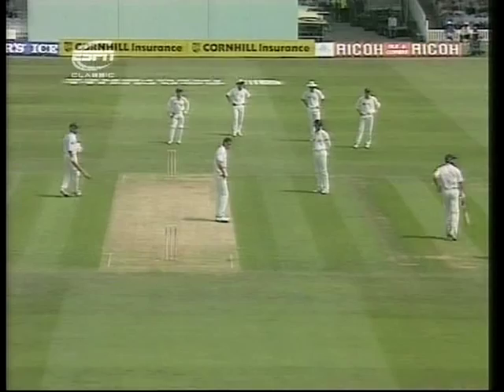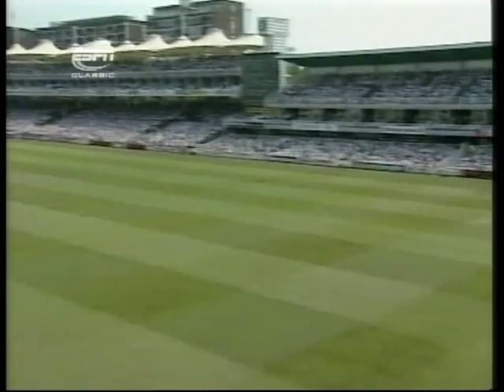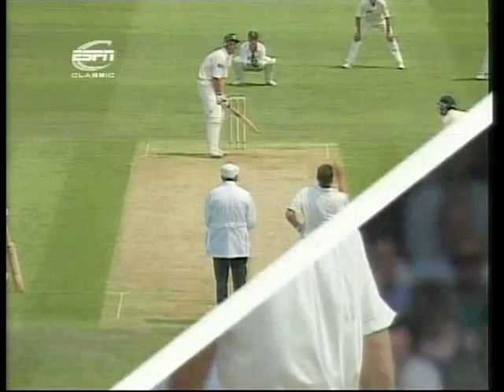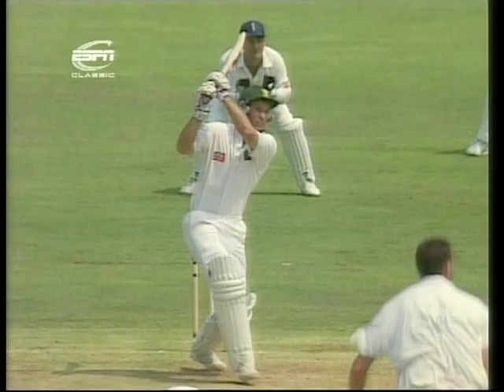He's driven this in the air, which is very unlike him, and gets four runs. But that might just have something to do with that silly mid-off. I've not often seen Kepler Wessels play this sort of shot in Test cricket, so one can only assume that it's down to the tactics of the England captain.